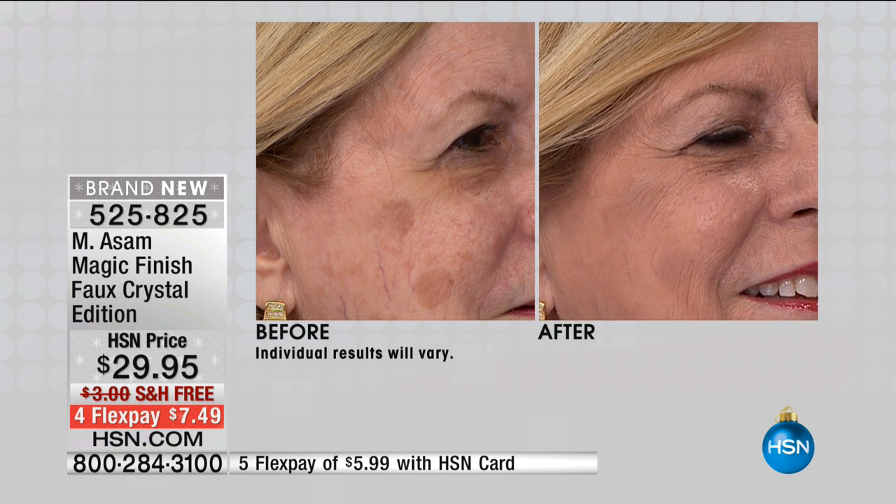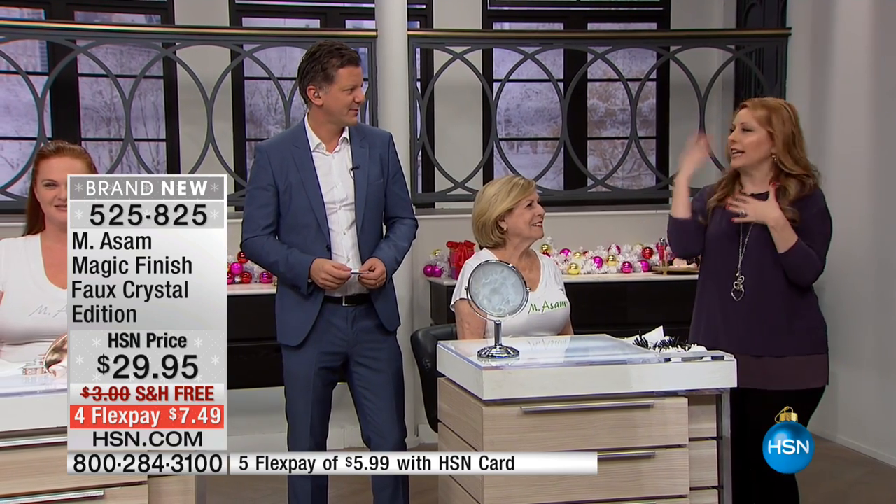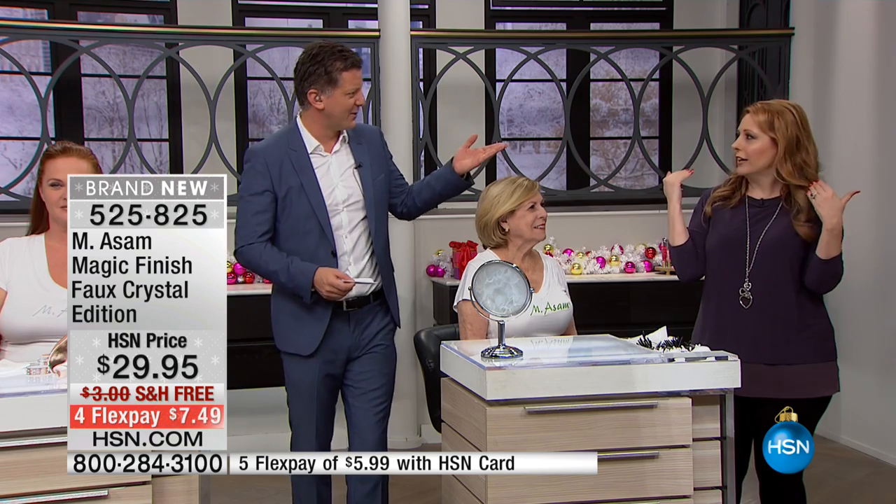It's Magic Finish, which means it's your makeup, it's your powder, it's your primer, it's your concealer — everything in one product. And it's almost like when we take pictures and apply a filter afterwards — Magic Finish is kind of like that filter. It makes you look like all the issues are gone — the Photoshop look.